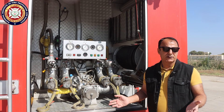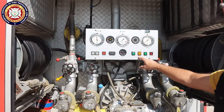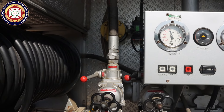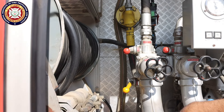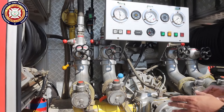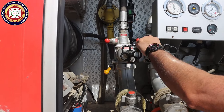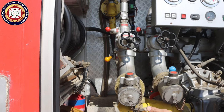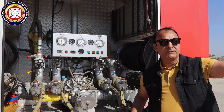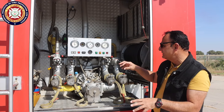For foam operation as fire tender operator: I open the foam delivery. The high pressure water creates a venturi effect drawing 3% foam concentrate. After the pump, I open the delivery to supply foam. When I open the delivery, the foam supply goes through. This is how we do firefighting using foam.